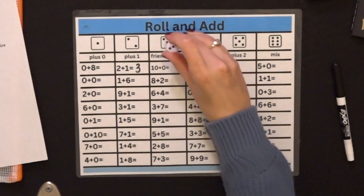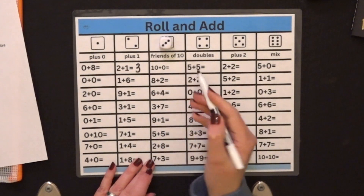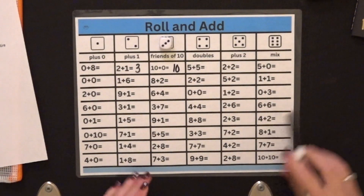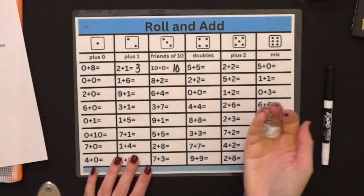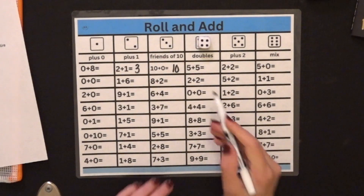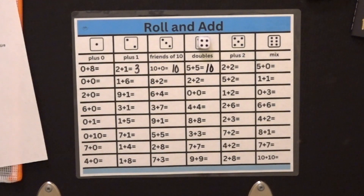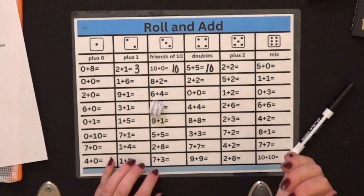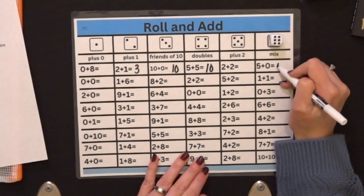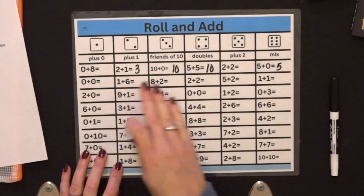It landed on 3. I put that up there and solved the first equation. This is a friend of 10, so 10 plus 0 — that's going to be 10. And I'm going to roll some more. This one was a 4, so this is the doubles: 5 plus 5 equals 10. I'm going to solve that equation and keep rolling. Oh, a 6 this time — so 5 plus 0 is 5.